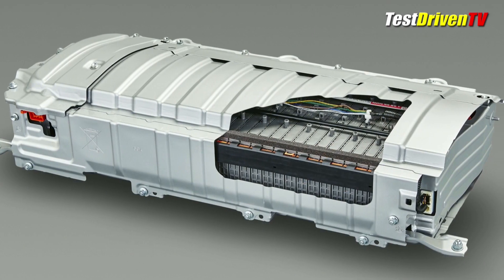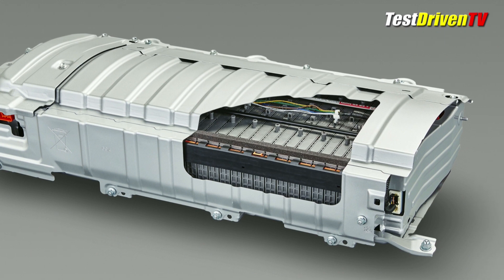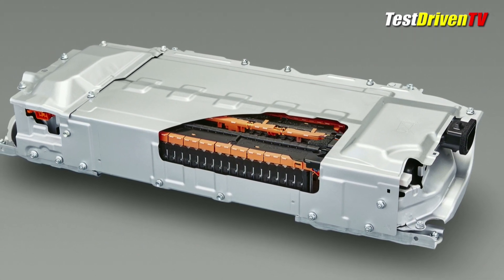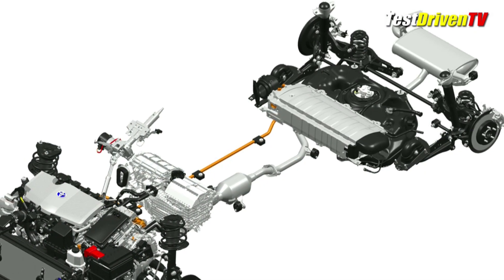Powering the 2016 Toyota Prius electric drive unit are now two battery choices. Remaining is the old nickel metal hydride battery pack, but now available on higher trim grades is a more efficient lithium-ion battery. Both are now mounted under the rear seat cushion inside the passenger compartment.